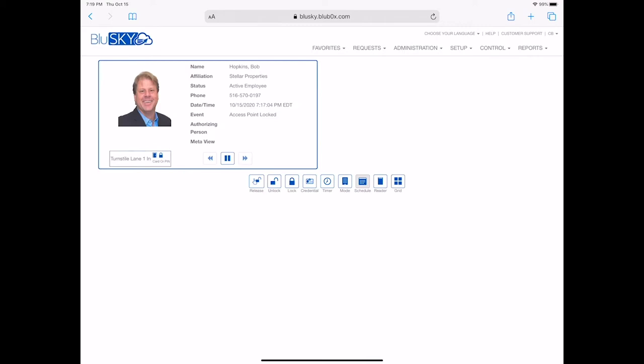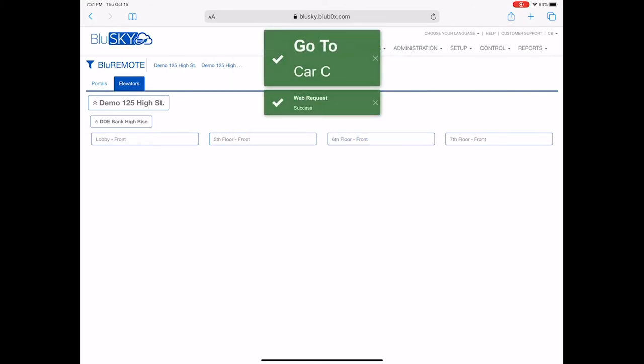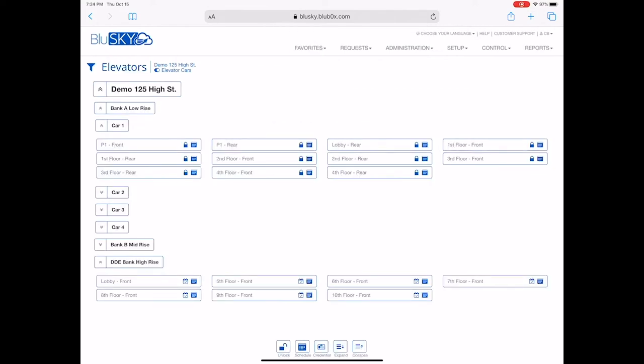For each access attempt, the photo ID verify feature automatically displays the user's photo for the monitored portal. Both traditional relay-based elevator control and integration with modern elevator destination dispatch systems can be controlled from any device, anywhere, anytime. You can easily set up visual monitoring of access attempts for specific portals so that displays of camera images and credential holder information are shown in real-time.